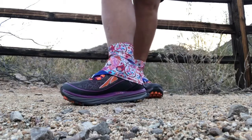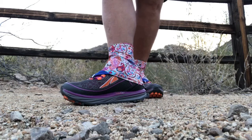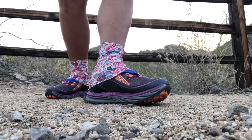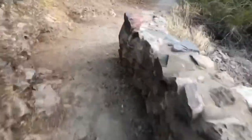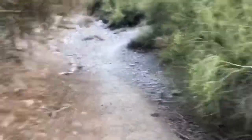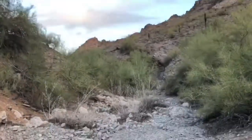Also taking some new gear out. I got some new trail runners — I'm trying out the Ultra Temp shoe and I got some Dirty Girl gaiters.